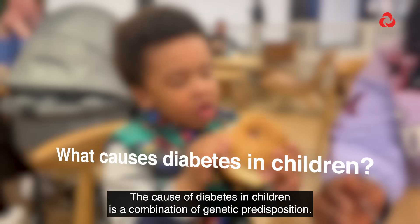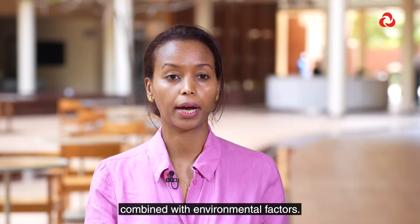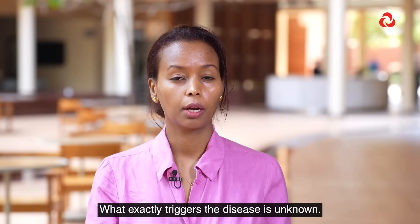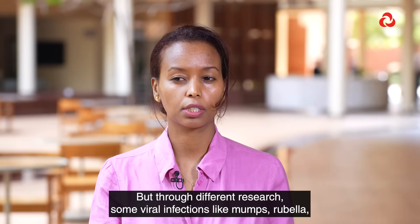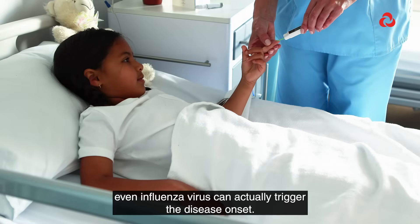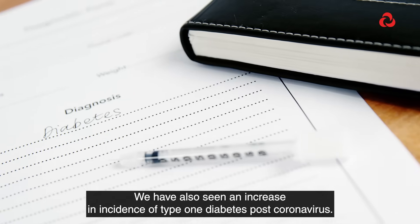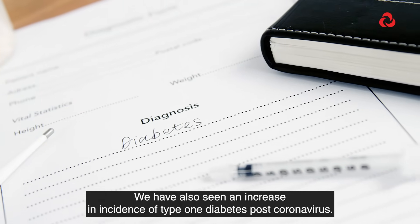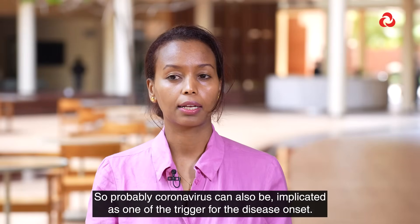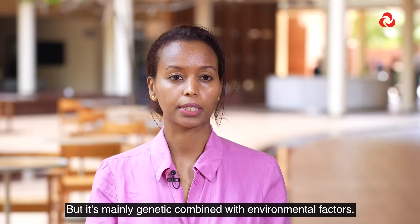The cause of diabetes in children is a combination of genetic predisposition combined with environmental factors. What exactly triggers the disease is unknown, but through different research, some viral infections like mumps, rubella, and even influenza virus can actually trigger the disease onset. We have also seen an increase in incidence of type 1 diabetes post-coronavirus, so probably coronavirus can also be implicated as one of the triggers for the disease onset.